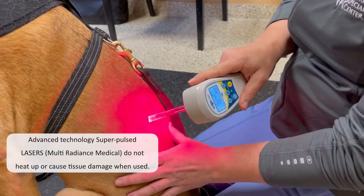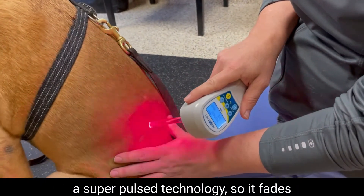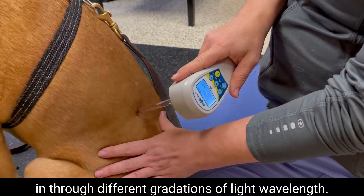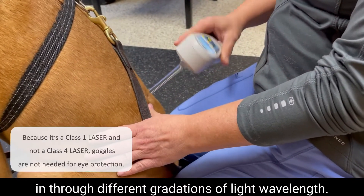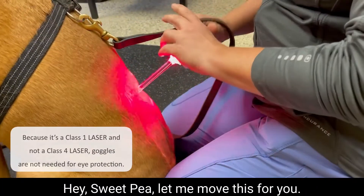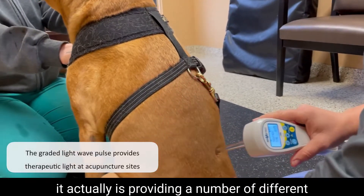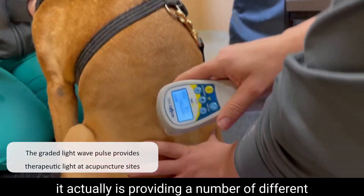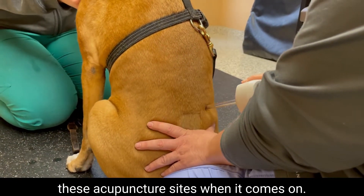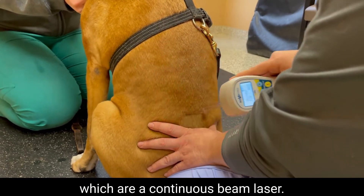This laser in particular is a multi-radiance laser. It's an advanced laser technology that uses a super-pulsed technology, so it fades through different gradations of light wavelength. Rather than just pulsing on and off, it provides a number of different wavelengths that are known to be therapeutic at these acupuncture sites when it comes on — unlike class 4 lasers, which are a continuous beam laser.